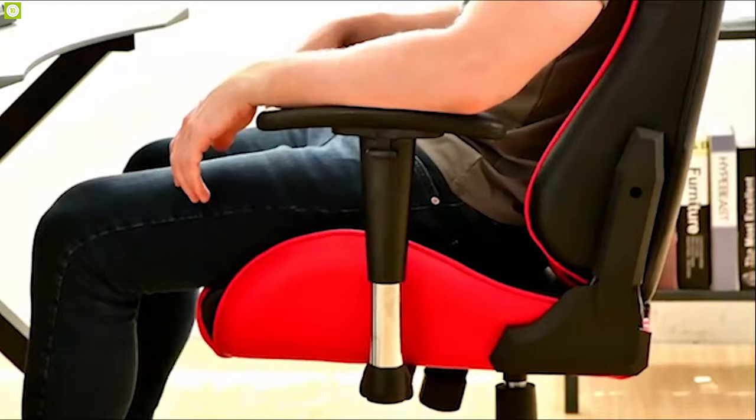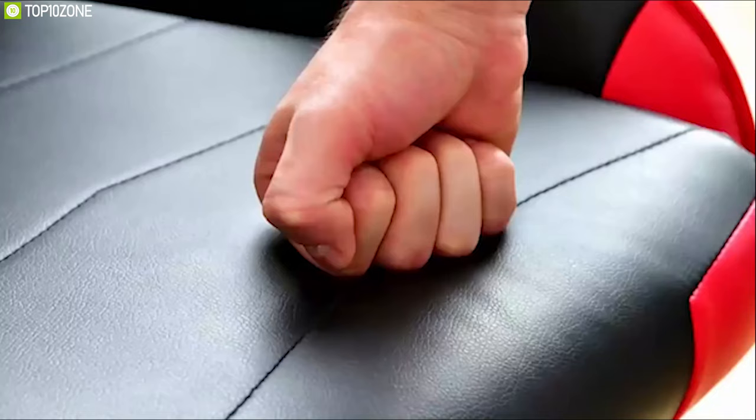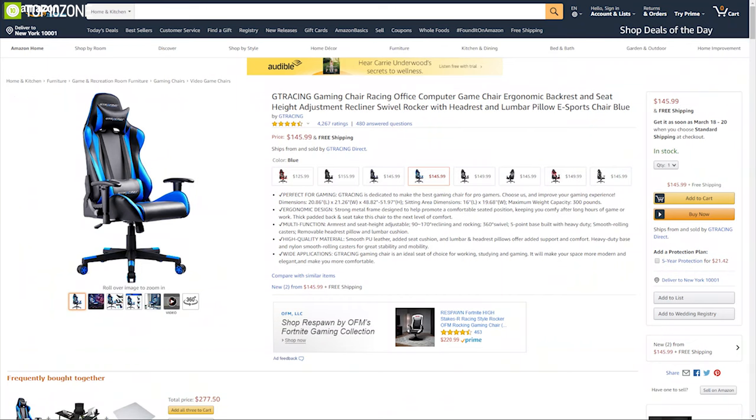The GTRacing gaming chair can make your space more modern and elegant and make your gaming session more comfortable. With excellent reviews and ratings from customers, you can get it online.